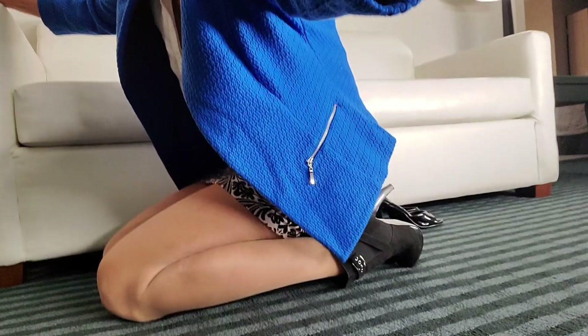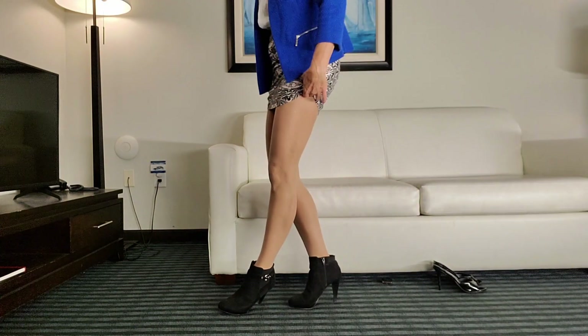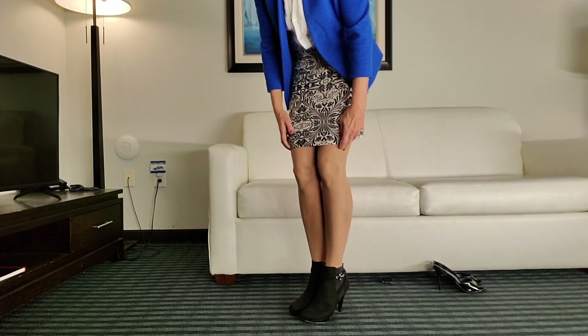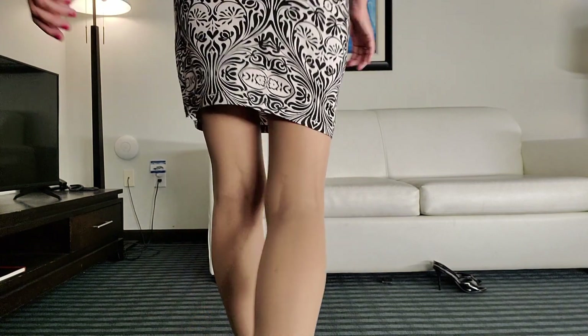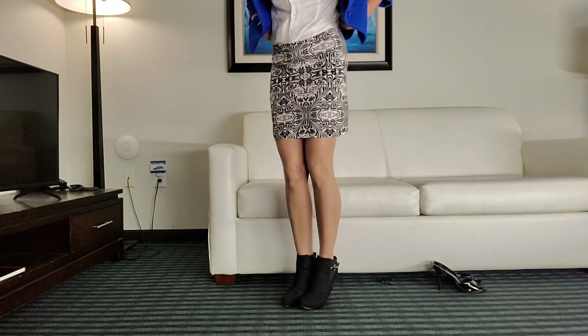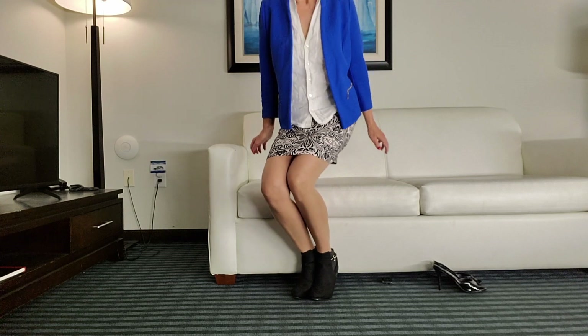I know not all of us are boot lovers. And if you need to look even more stealthy and less sexy, pull down your skirt a little bit — make it work. You can also wear the jacket and the shirt for a more casual look, maybe when you go to lunch.